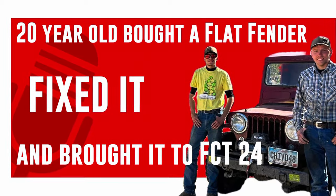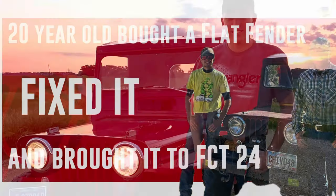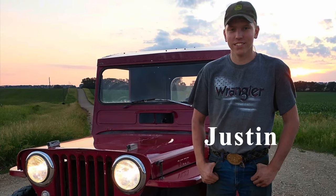Let's meet the 20-year-old who bought a flat fender, fixed it, and brought it to the Fall Color Tours 2024.